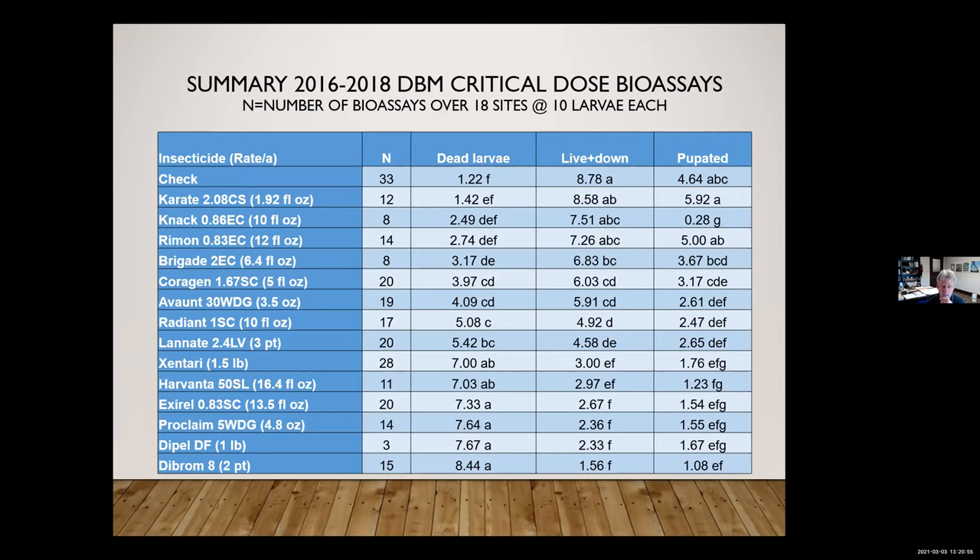Looking at the pupated column, there were really low numbers of pupation with NAC. It was not killing larvae but it was stopping pupation. The problem was that if you stopped applying NAC and it started to lose its effect, those larvae would go ahead and pupate and emerge anyway. So it was only a temporary slowdown of the population and not really something we would recommend.